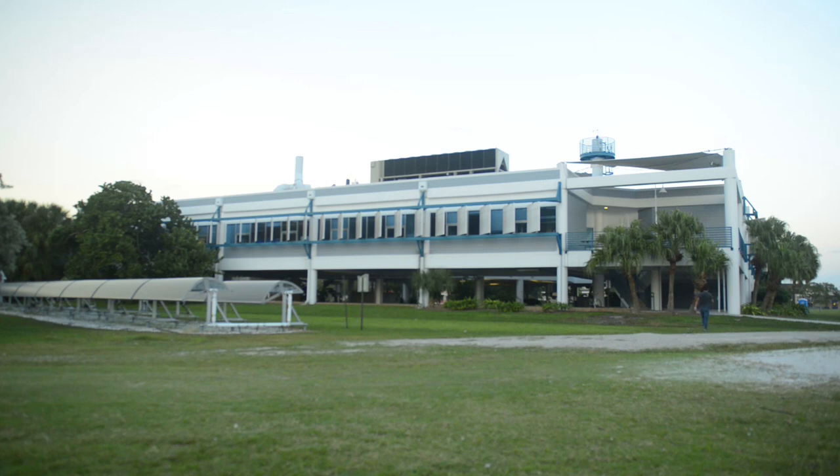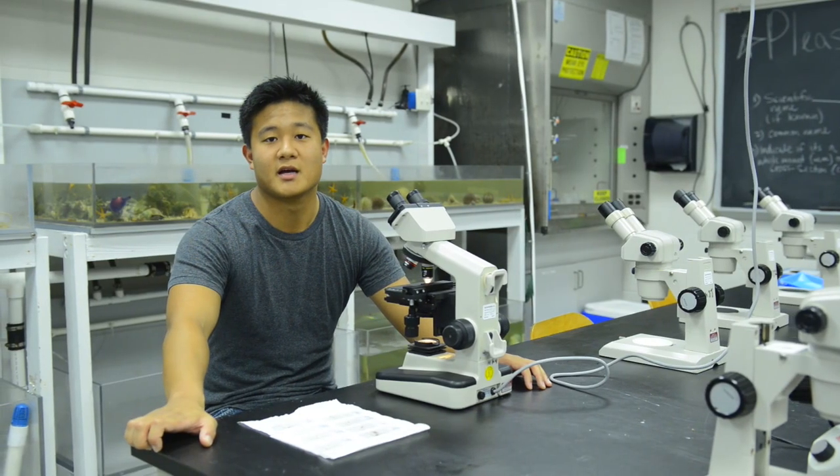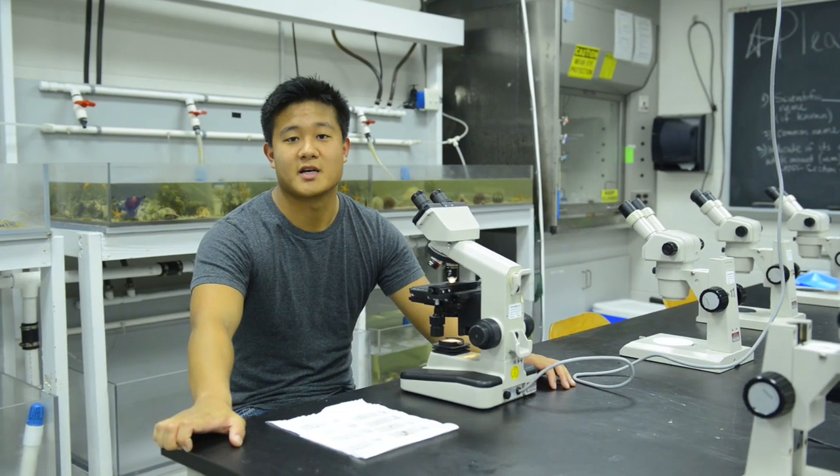The building is always open. That's why I love the marine science lab — it's there for me when I need it, and it's probably one of the reasons why I chose Eckerd as a college.